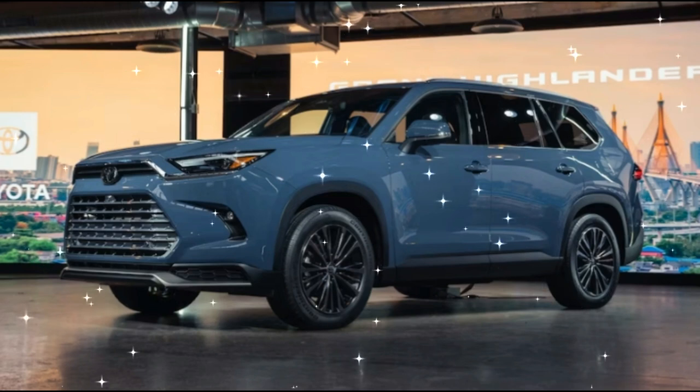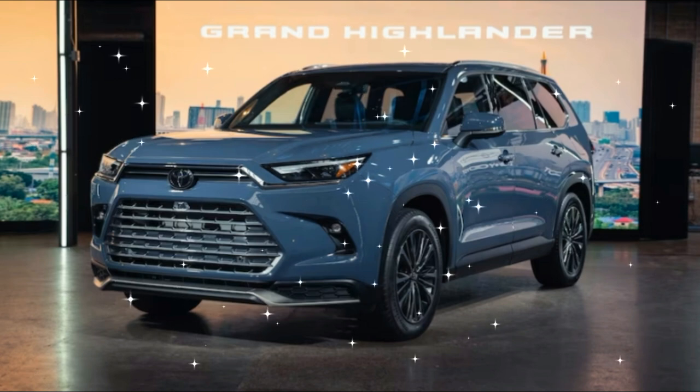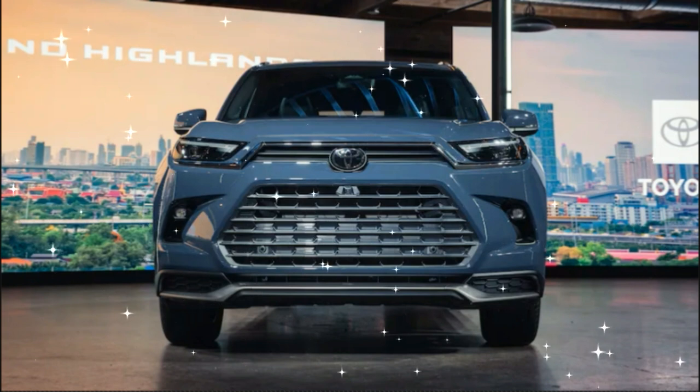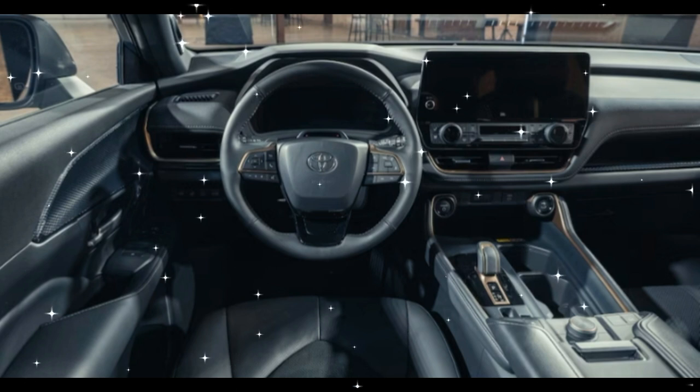Meet Toyota's all-new 2024 Grand Highlander which, despite its name, is not actually just a bigger Highlander or a poshed-up one, as Jeep's Grand Wagoneer is to the regular Wagoneer.